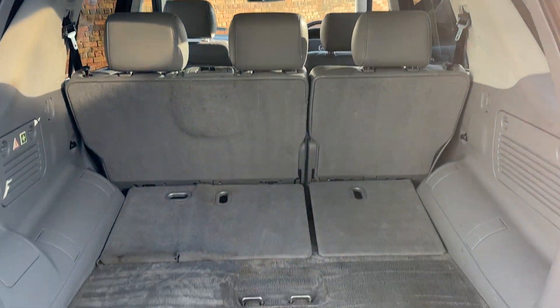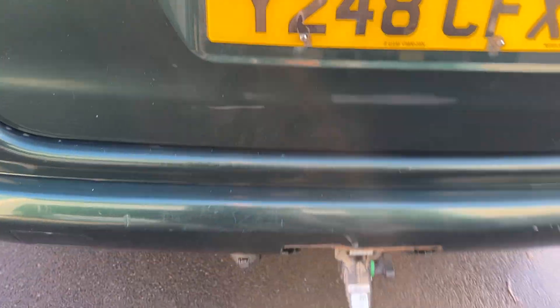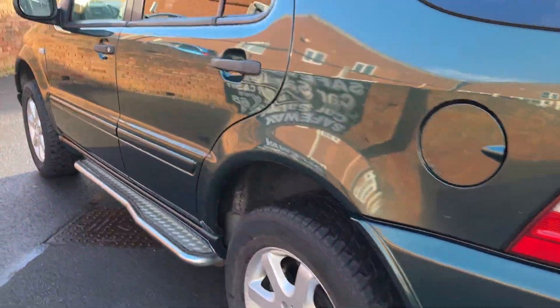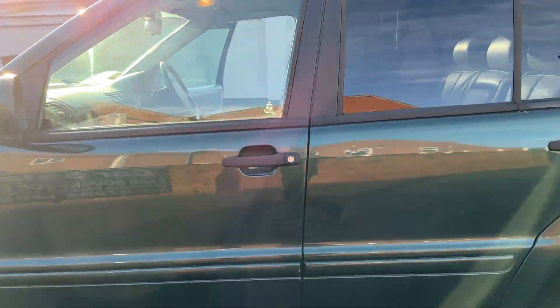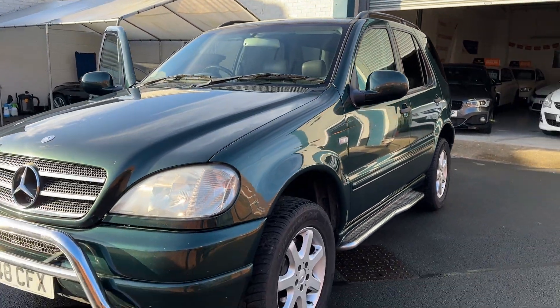There's no parcel shelf. This would make an ideal towing vehicle, just a good workhorse. I'd say it's a lot of vehicle for the money.